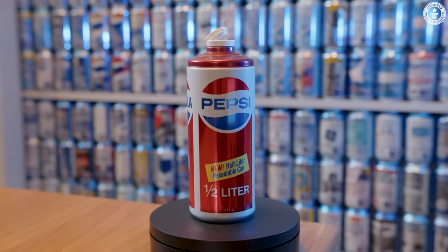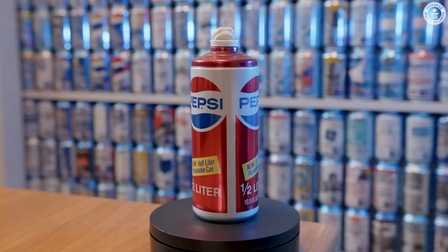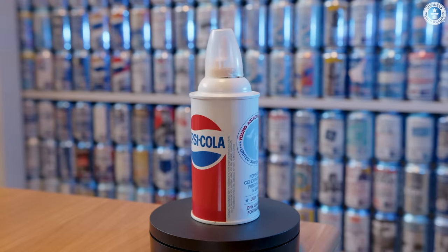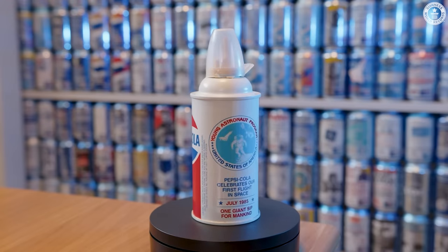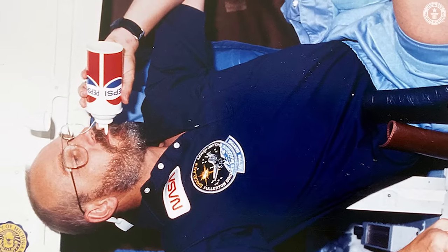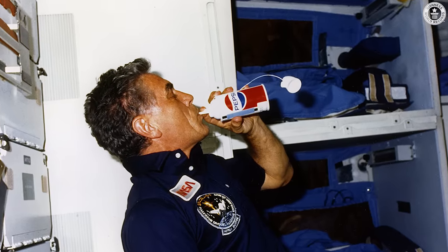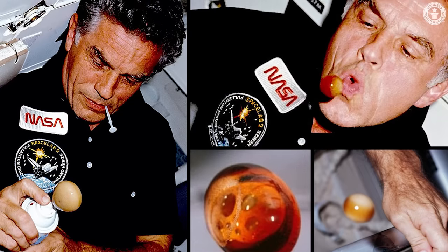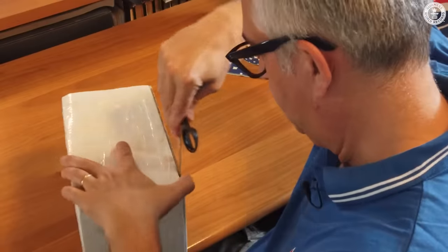This is another limited edition Pepsi can. It's the half-liter resealable can made in the middle of the 80s. This is the so-called Space Can — a 1985 can made in the USA. It's a reproduction of the can that was sent into space on the space shuttle. It has a very special and unique pressurized system, just to allow people to drink the soda without gravity.